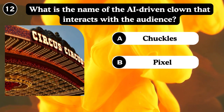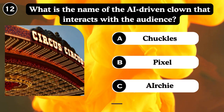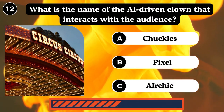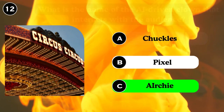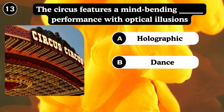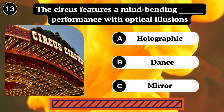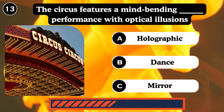What is the name of the AI? Electrical. The circus features a mind-bending performance with optical precision — holographic bronze, mirror, monogram.